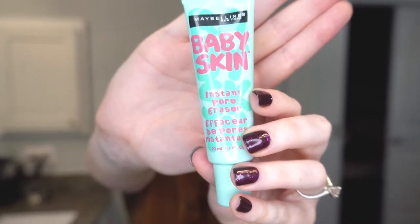Moving on to my primer. I like to use the Maybelline Baby Skin Instant Pore Eraser. I'm cheap, so I don't like using very expensive stuff. I use this all over my face where I get a lot of pores showing — you can see my pores a lot on my nose as well as on my cheeks and my forehead. I maybe did a dime's worth of this product and it covers my entire face. You don't need a lot. You can kind of tell my skin does look a little bit more matte and you don't see all the pores anymore, which is really nice.